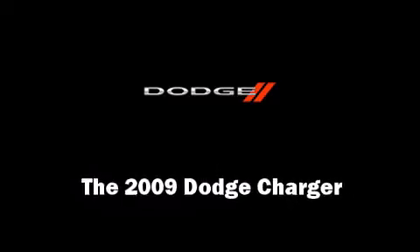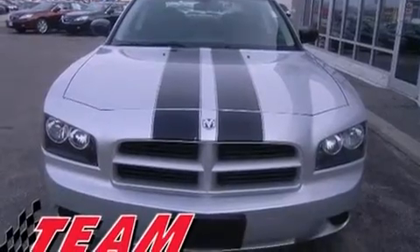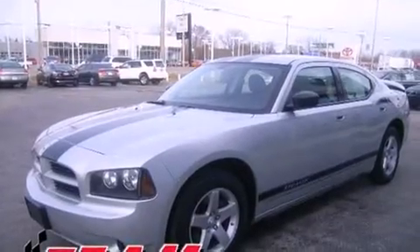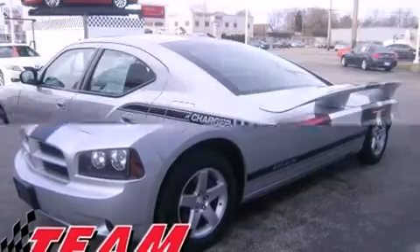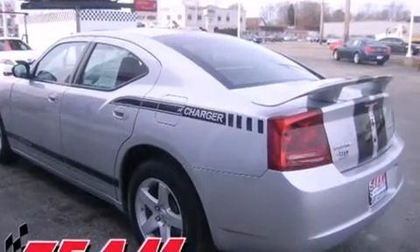Step into the 2009 Dodge Charger. With fewer than 50,000 miles on the odometer, this four-door sedan prioritizes comfort, safety, and convenience. It features an automatic transmission, rear-wheel drive, and a refined six-cylinder engine.